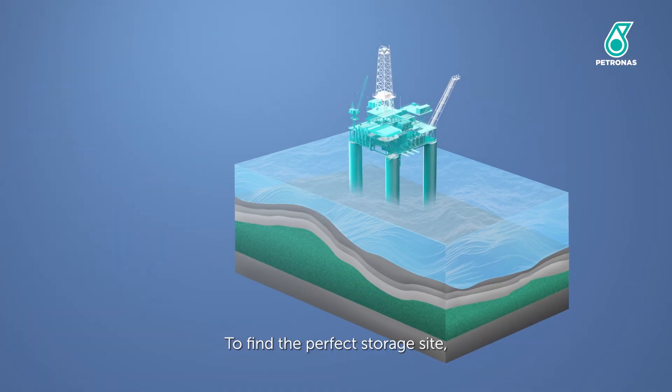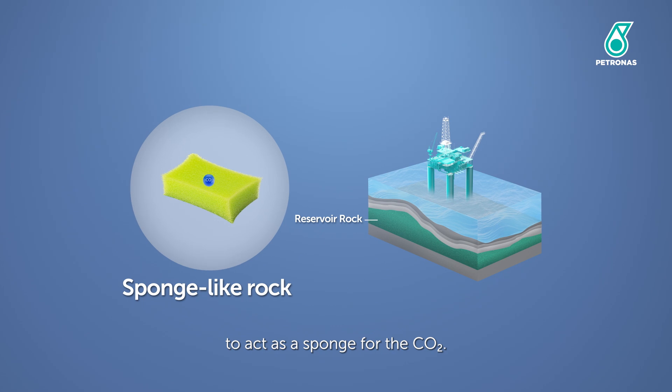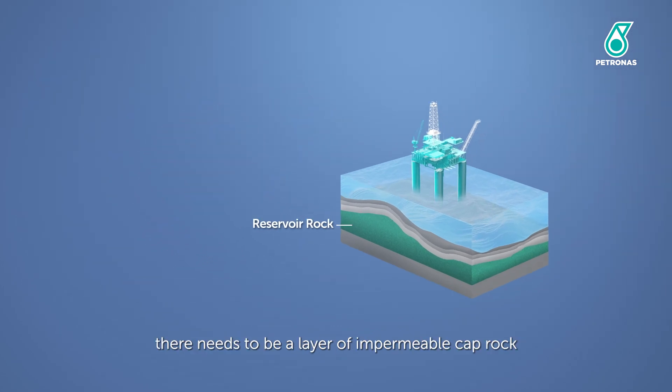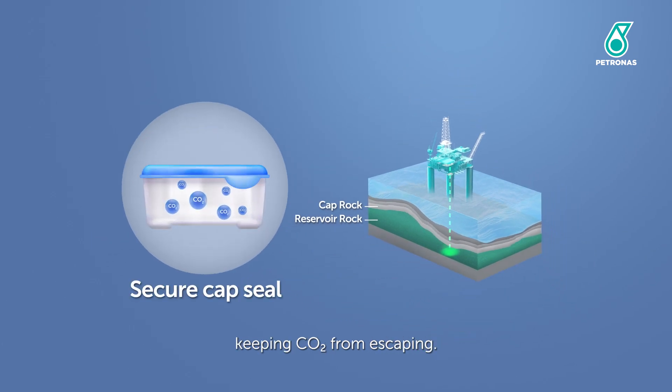To find the perfect storage site, we need a porous reservoir rock layer to act as a sponge for the CO2. On top of it, there needs to be a layer of impermeable cap rock that acts as a secure cover keeping CO2 from escaping.